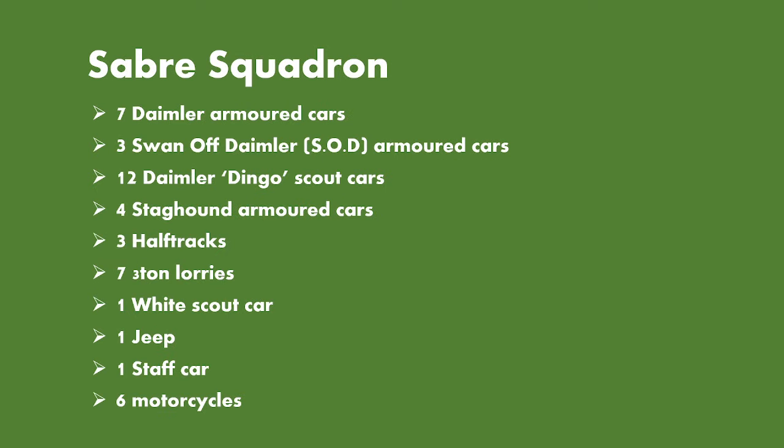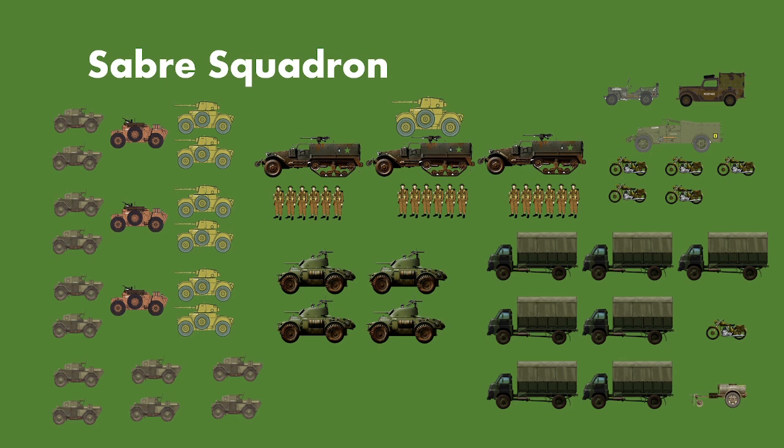So the Sabre Squadron still has 10 Daimler armoured cars, but now only seven are retained as armoured cars whereas three are sawn-off Daimler armoured cars acting as scout cars. We have 12 Daimler Dingo scout cars, four Staghounds, three half-tracks, seven three-ton lorries, one White scout car, one jeep, one staff car, and six motorcycles per squadron. Remember there will be four squadrons in total. All the armoured cars have been reorganised, as you can see on the left-hand side where I'm representing the Sabres.